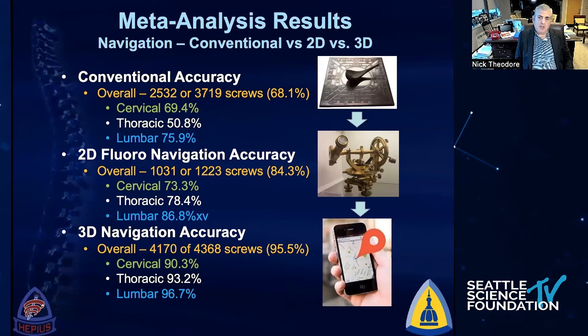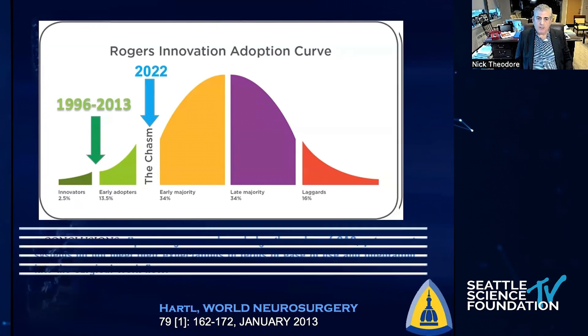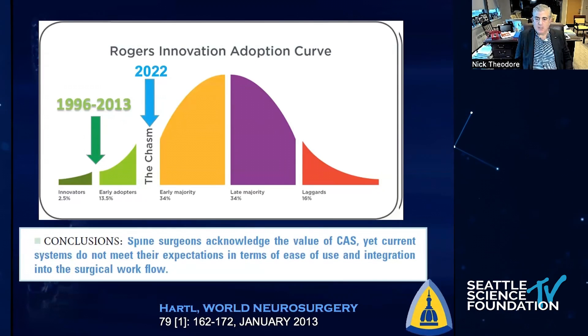Why didn't this take off? Roger Hartel wrote a beautiful article a few years ago, and it turns out that the main reason was workflow. When surgeons felt that they were not able to have a reliable technology that fit into the workflow, it didn't happen, and people abandoned utilizing image guidance.